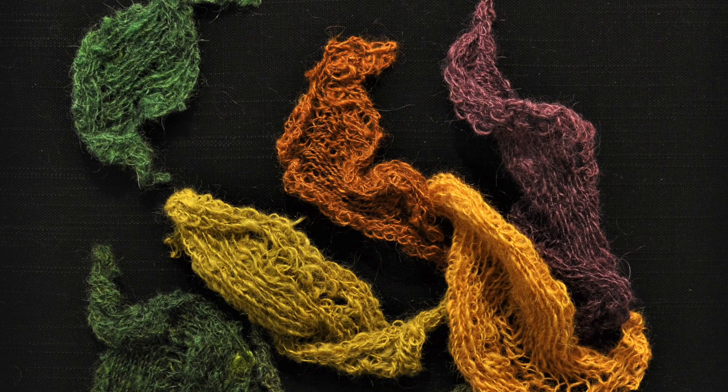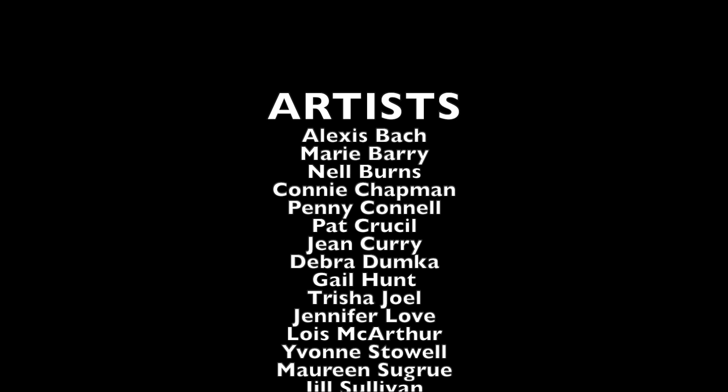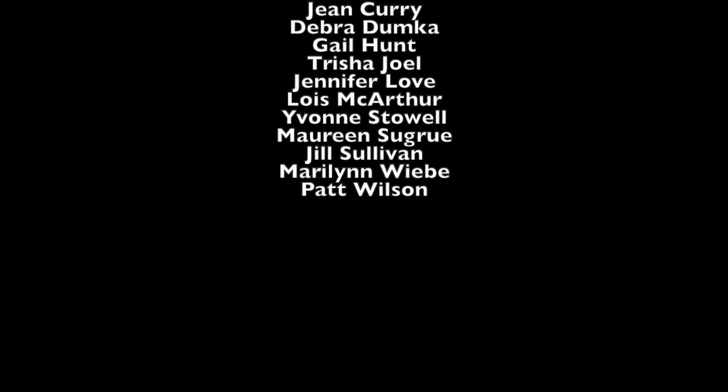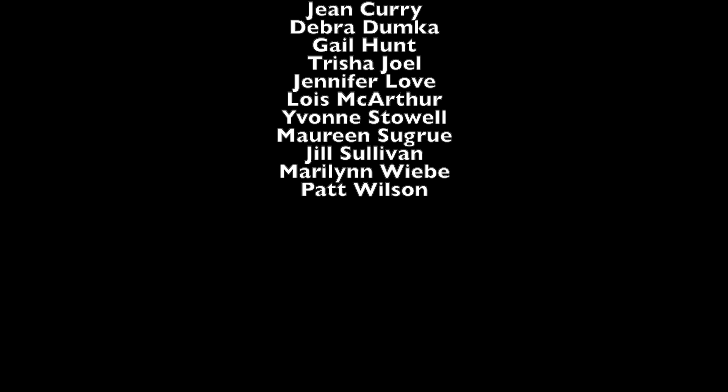Yvonne Stoll's hand-dyed, hand-spun, hand-knitted sculptures represent the spring, summer and autumn seasons on the coast. Thank you for joining our virtual tour of Between the Layers.